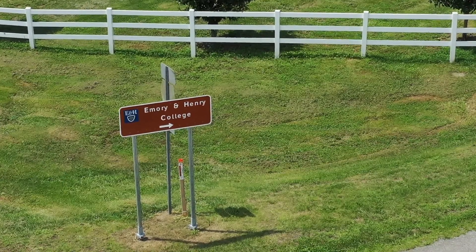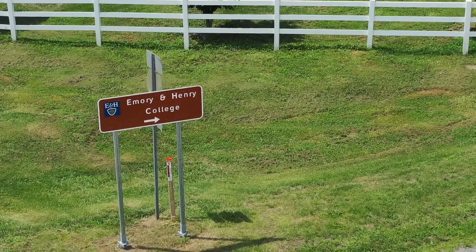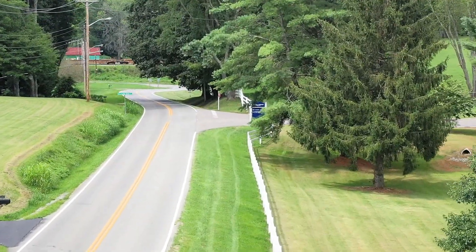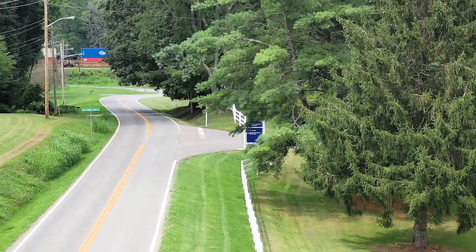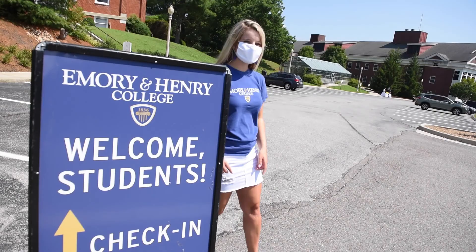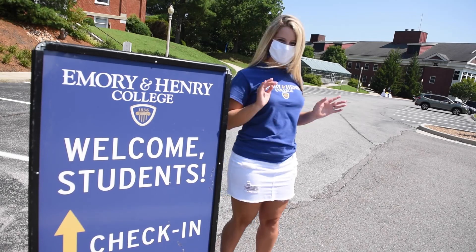Once you get off exit 26, you want to turn and go towards the Emory & Henry College signs. You're going to take our access road — that's going to be the first right and the first entrance to get to Emory & Henry College. Once you take that right, you'll make an immediate left into the Miller Fulton Hall parking lot. There you'll see orientation leaders to greet you, and they'll verify your check-in time and give you a goodie bag that's going to have your mask, some hand sanitizer, and a present from the orientation team.